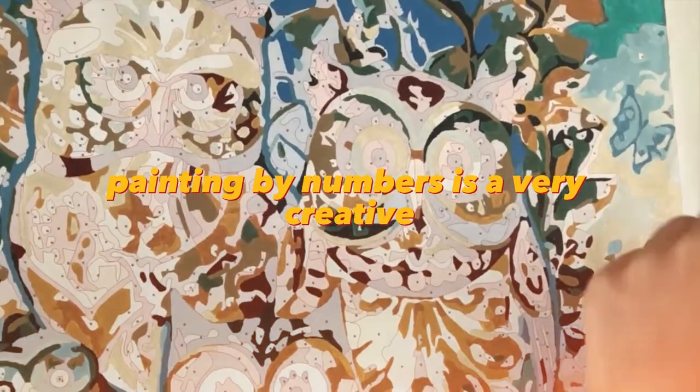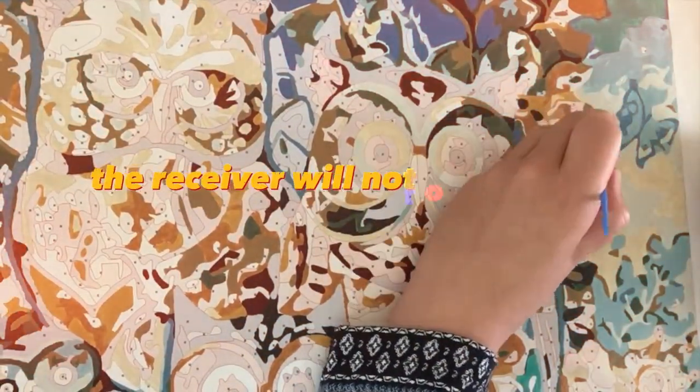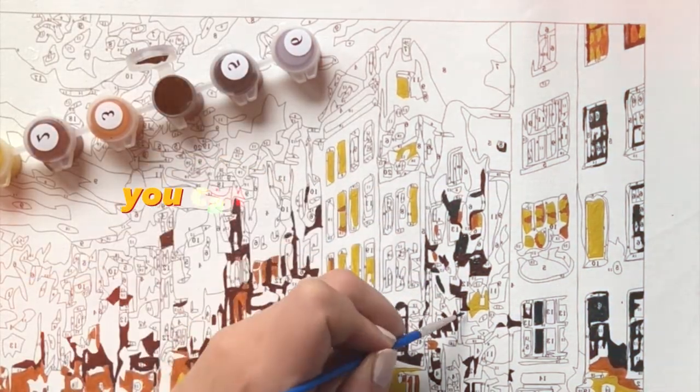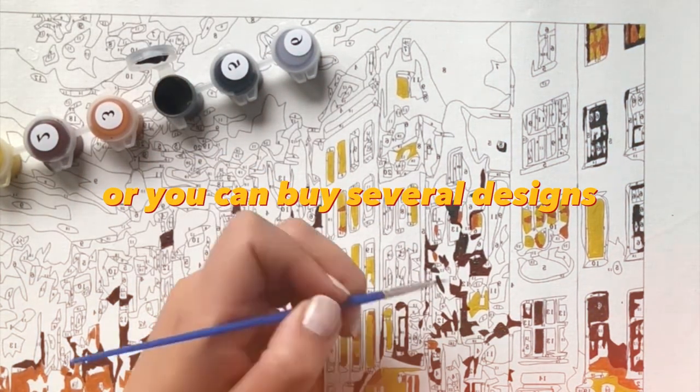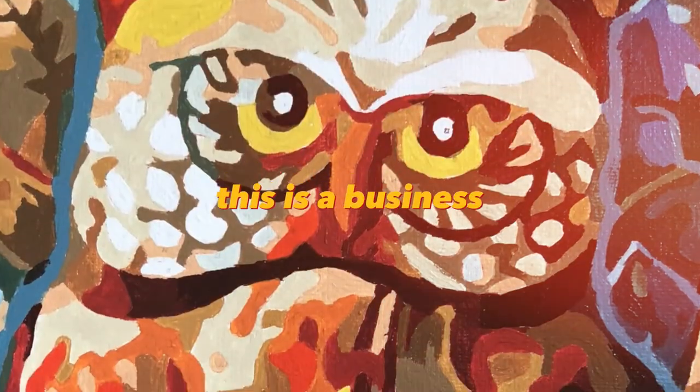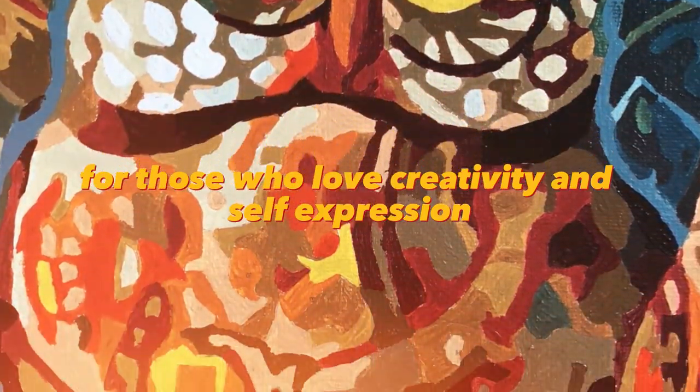Painting by numbers is a very creative and interesting gift. The receiver will not only get the picture, but also the emotion of painting it. You can make paintings to order, or you can buy several designs and sell them on ad sites, through social networks, or in local art stores. This is a business for those who love creativity and self-expression.